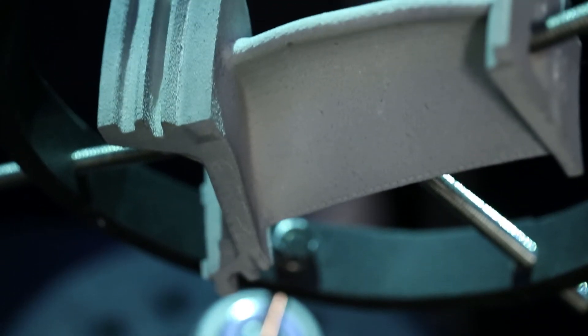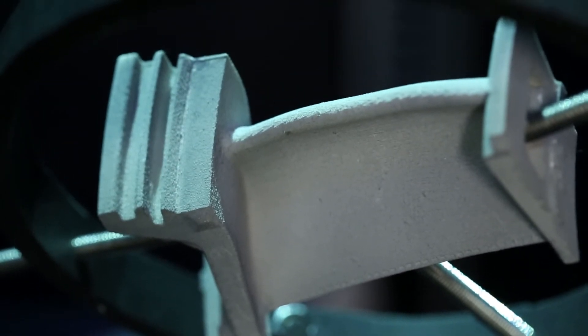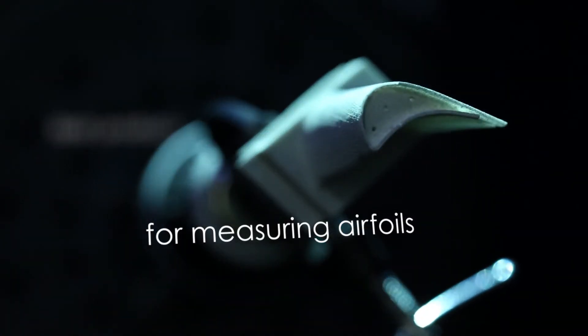We started in the early 2000s with Geomagic. Automation and the airfoil-specific features are the real reasons we stay loyal to the product. I think it still is absolutely the best product for measuring airfoils that exists in this market space, and also the ability to automate.